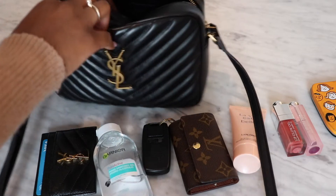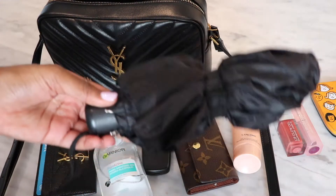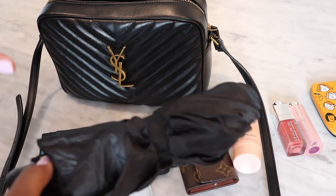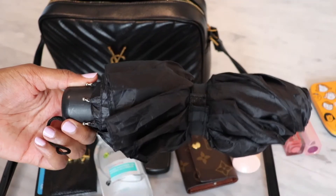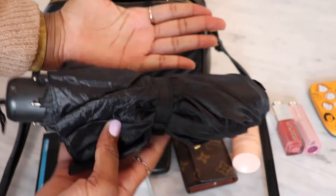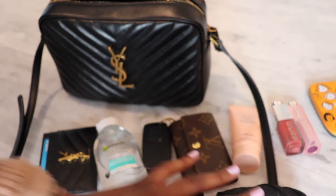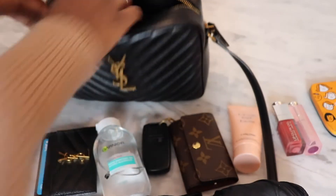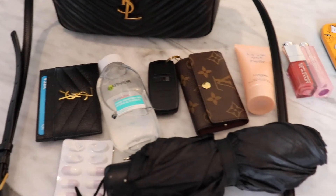I also have an umbrella in here, because it always is raining. With having a mini bag, for me I need to be able to fit a small umbrella. As you can see, it's a decent size compared to my hand, so I always have to be able to fit an umbrella. And that is everything that I had in my bag.